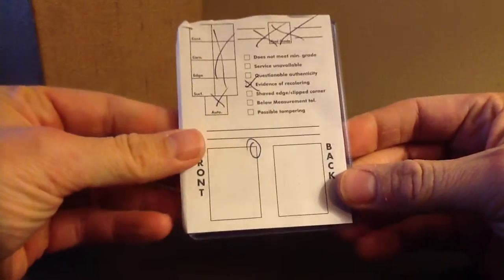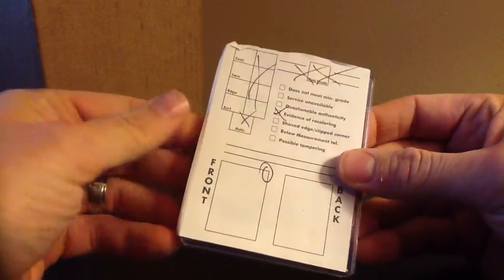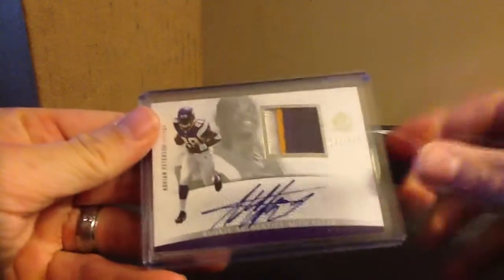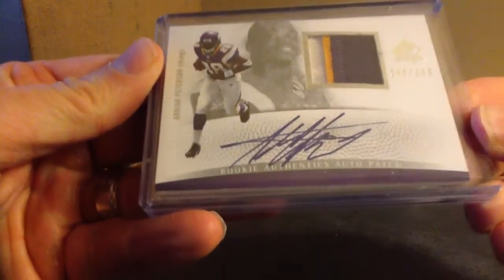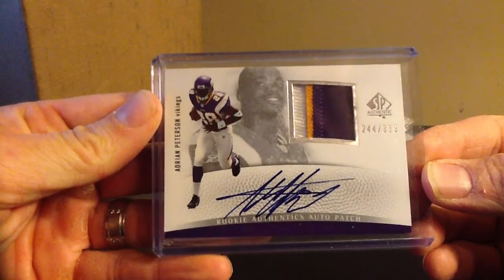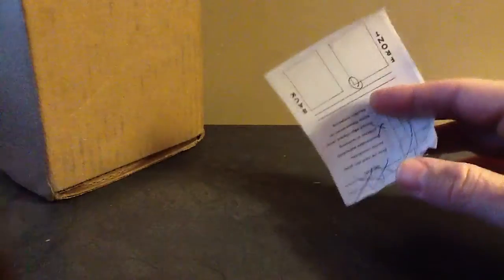This one, they won't grade it — they're saying evidence of recoloring on the front. I guess right here they're saying that's where it was recolored, and it kind of does look that way. This is a Peterson SPA from 2007. I might send it to PSA — I'm not sure yet. Kind of a bummer, but it happens.